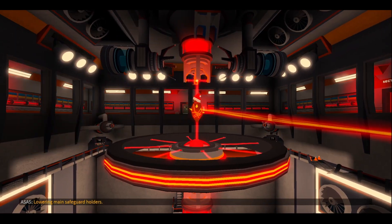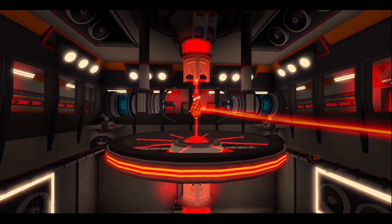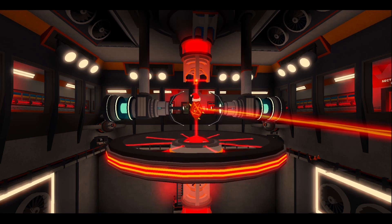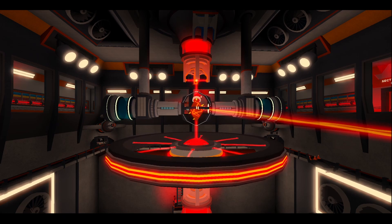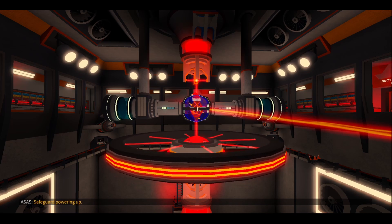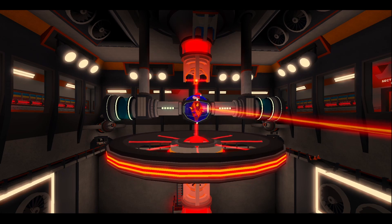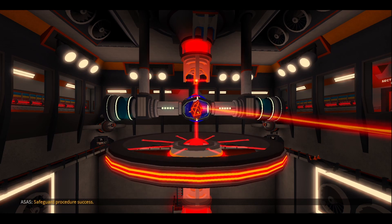Lowering main safeguard holders. Extending safeguard holders. Safeguard powering up. Reactor core meltdown safeguard activated. Safeguard procedure success.